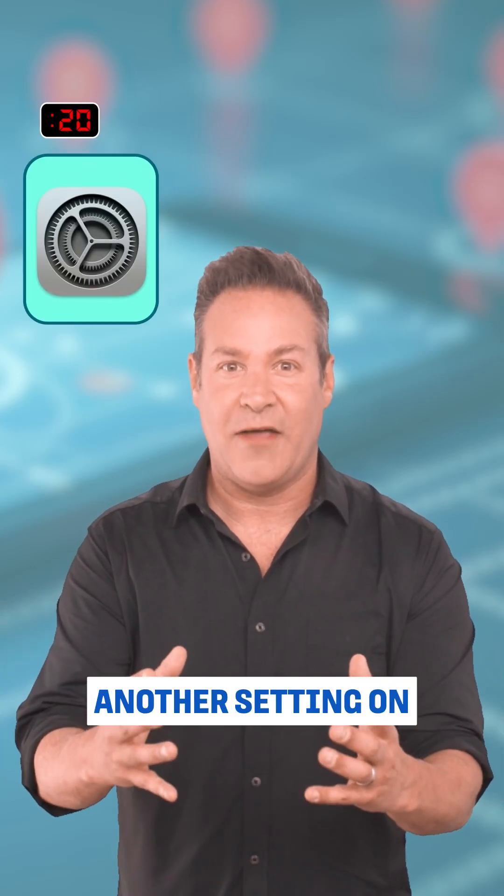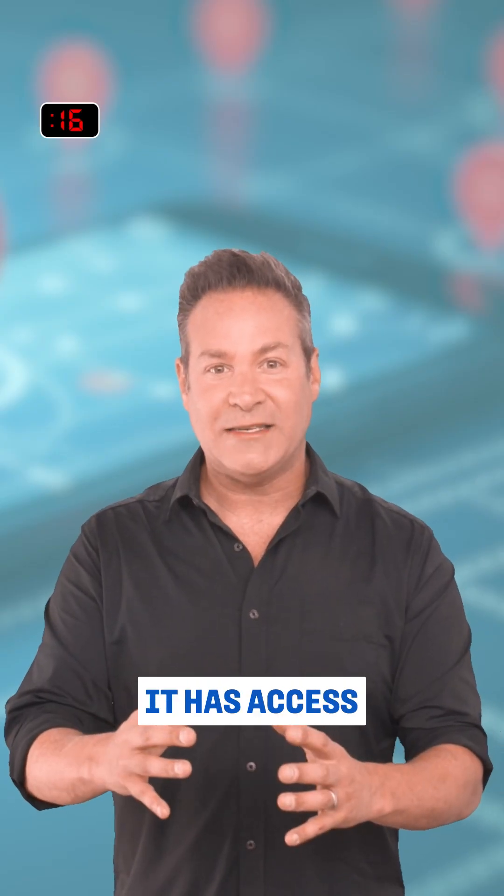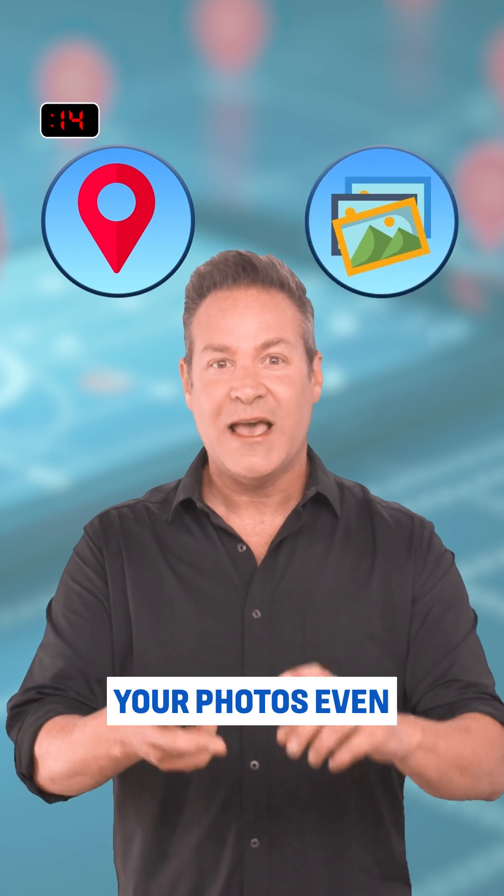There's yet another setting on the iPhone tracking you now too. It's called the Journaling App. Did you know it has access to your location, your photos, even your contacts and media? Yeah, here's how to shut that off.